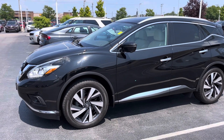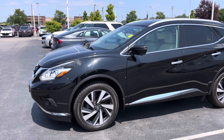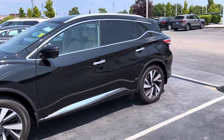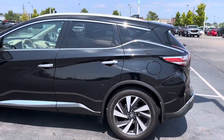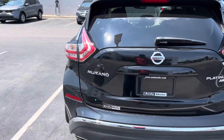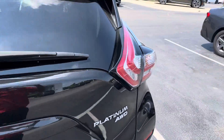Good afternoon. Here is a video of the 2017 Nissan Murano — very nice, very sharp. It's got the premium wheel set right there. Do a little walk-around of the whole vehicle. It's like a pearl black, very sweet Platinum Edition all-wheel drive.